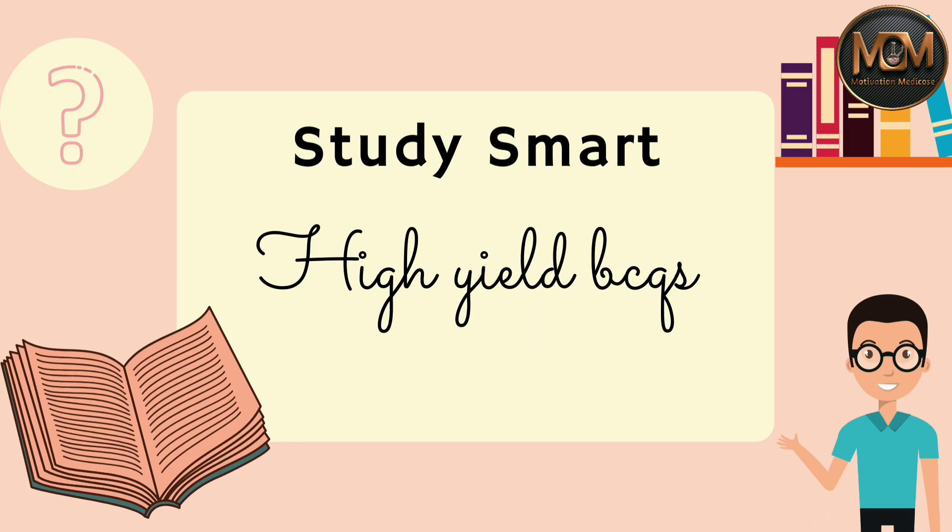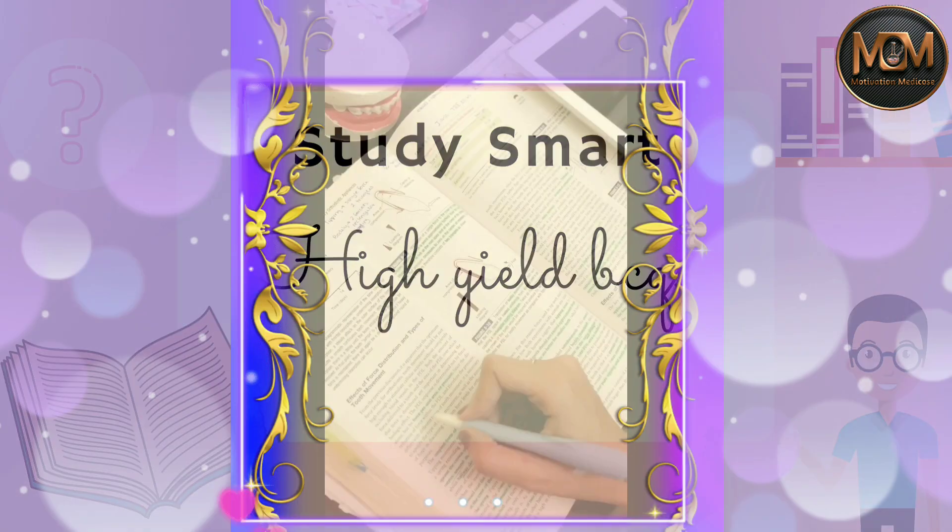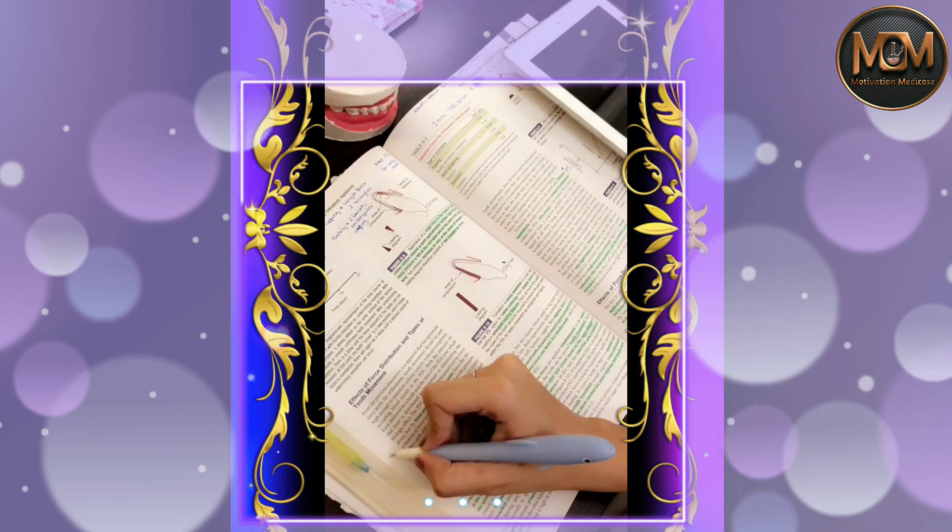Focus on high-yield questions. Prioritize the most asked questions in exams. You can't memorize everything.